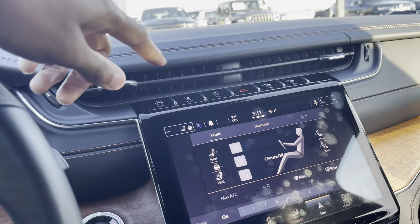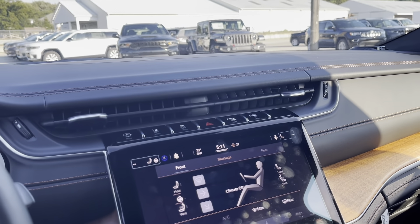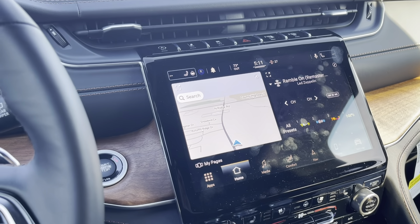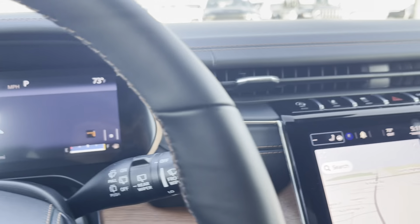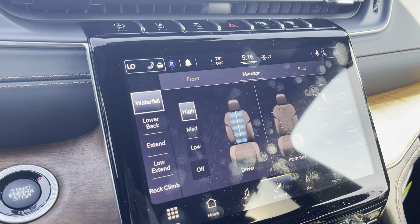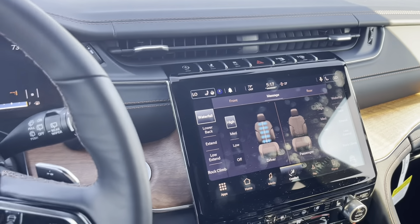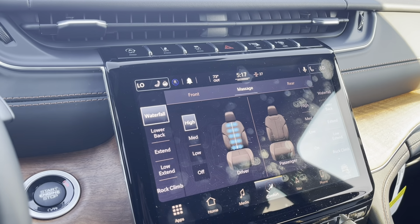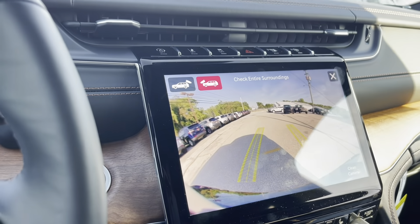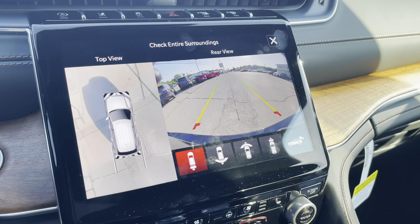Up at the top of the console there's an auto start-stop button, lane keep assist, traction control, hazard buttons, parking systems, and parking assist. The infotainment system is definitely nice and responsive — on the home screen you have navigation set up, and navigation also appears on the instrument cluster dash. You've got music and all types of apps to go through. I've got the massaging seats working right now and it feels lovely — I'm almost falling asleep. This car is definitely equipped with massage seats, which is a great feature in a luxury vehicle. The camera system is also excellent — you can see the front, rear, and even press a button to get a full 360-degree top-down view of the car.